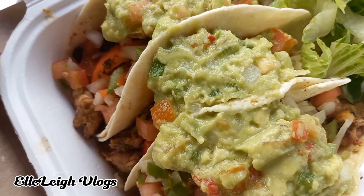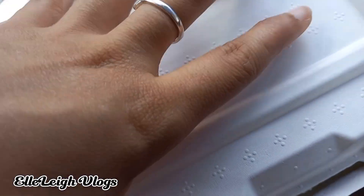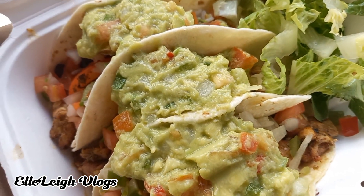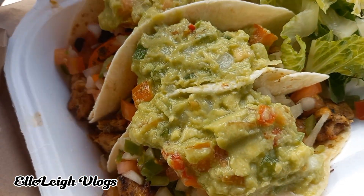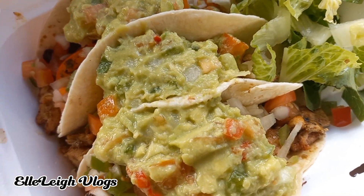So this is what the tacos look like. The extra that I took was the guacamole, which I think should come with all orders complimentary instead of having to pay extra — especially since the name of the place is Guacamole.